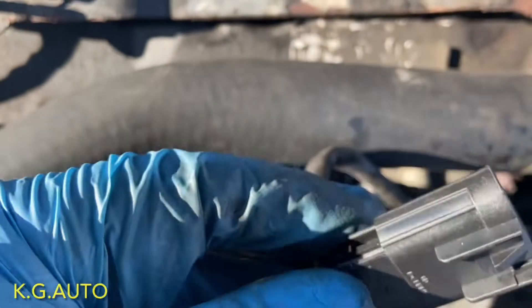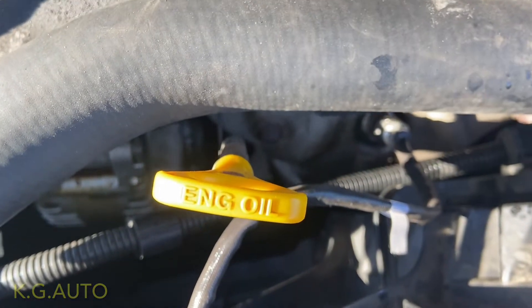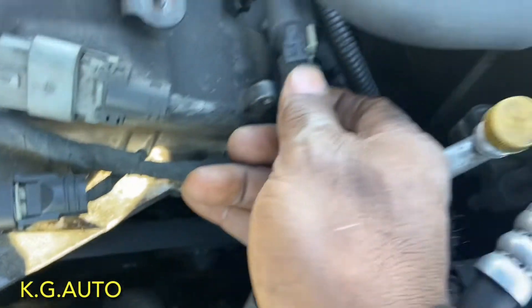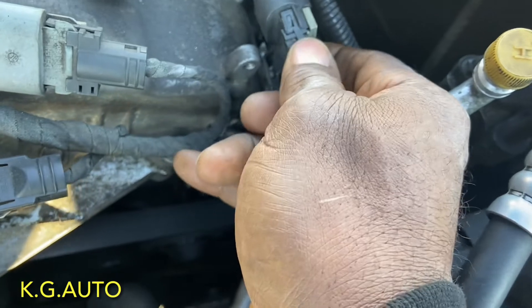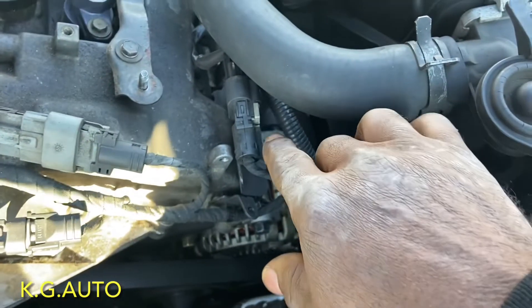Alright, that's it right there. I'm going to go ahead and reconnect the connector. This guy goes into this slot right here — see this little slot? Push it right there and make sure that pin snaps back. Press that pin back.